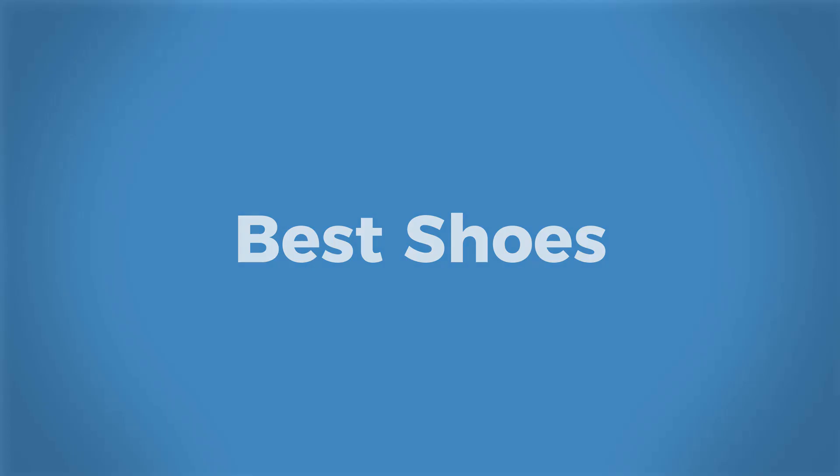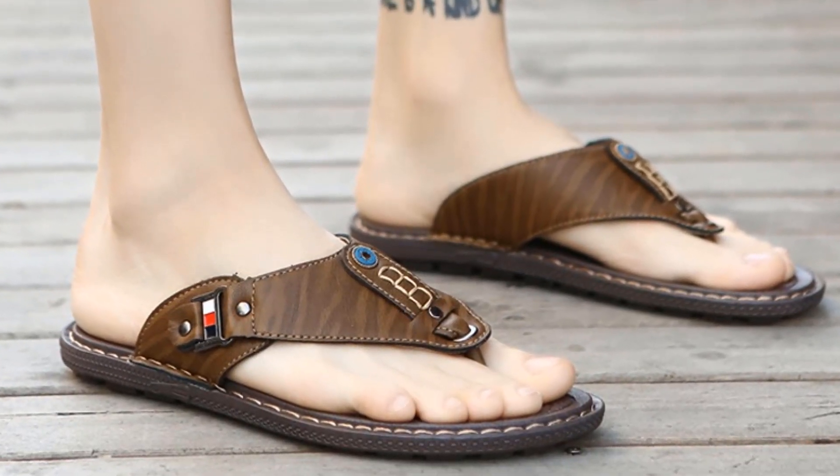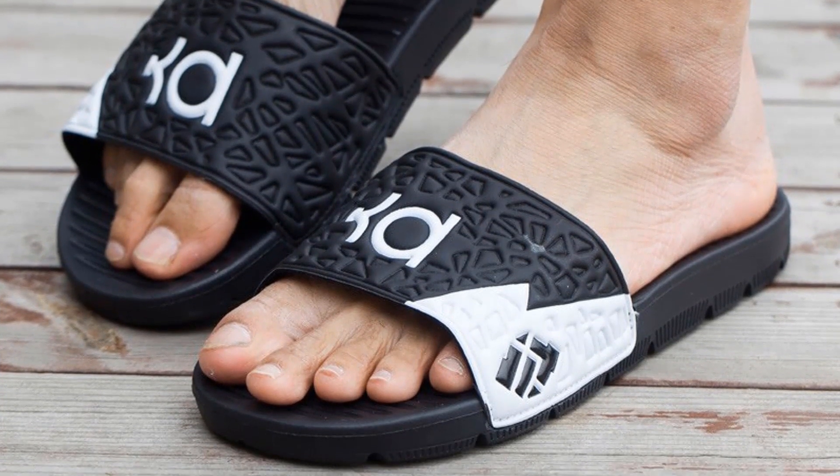Welcome to Best Shoes. It is hard to find a good pair of slippers, so some top slippers have been shown in this video that will help you find out the slipper that you like most.